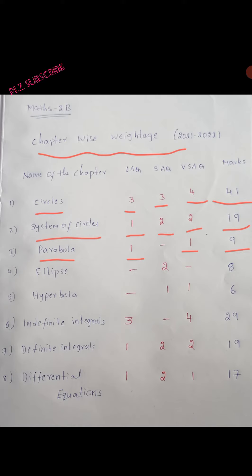Ellipse has only 2 short answer questions, so 8 marks. Next, Hyperbola: 1 short answer question and 1 very short answer question — total 6 marks.